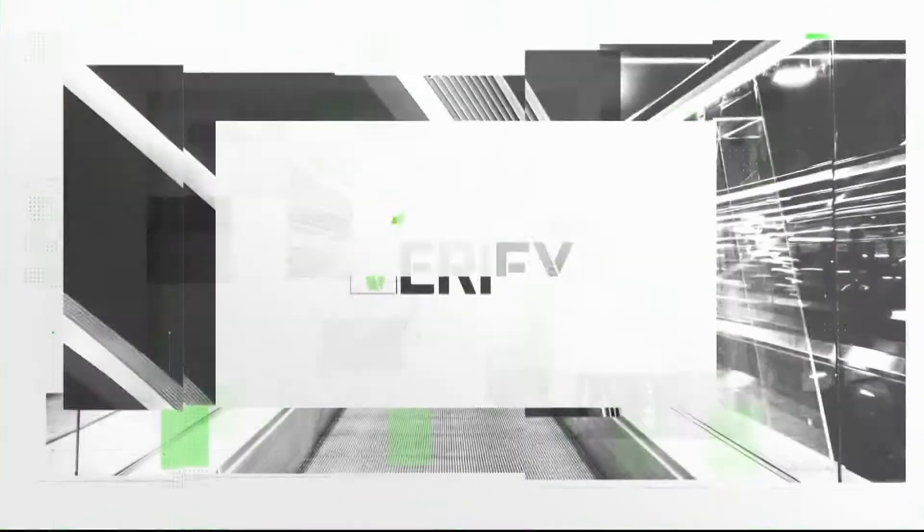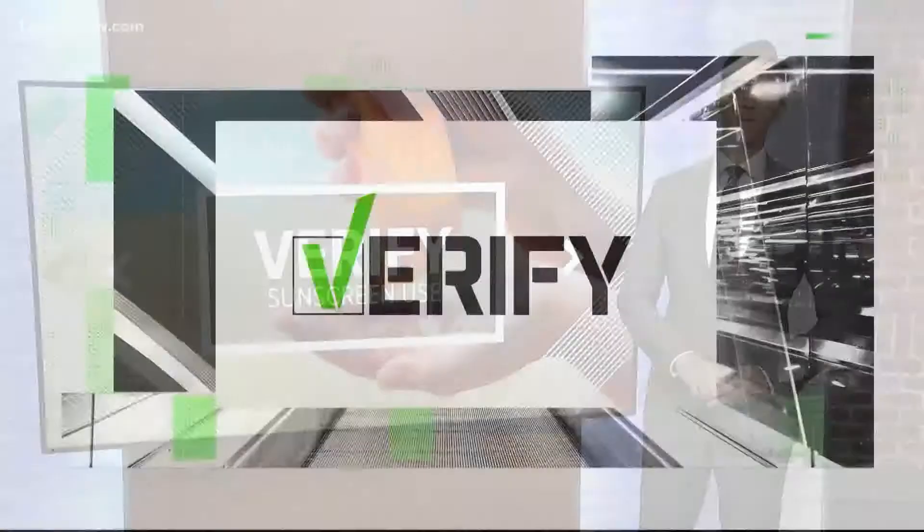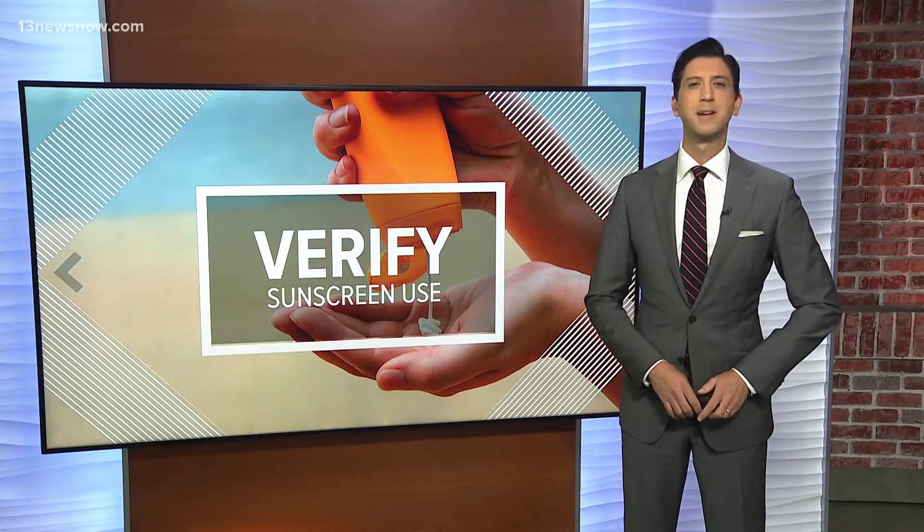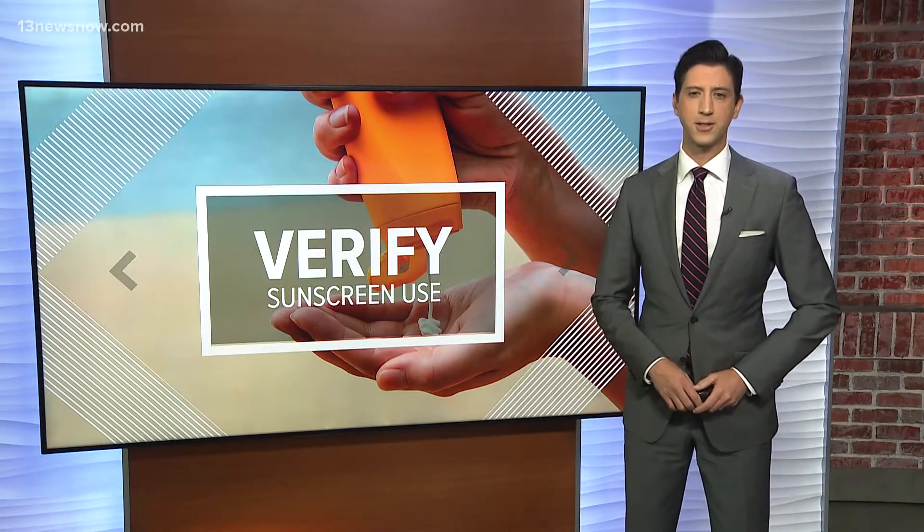When the sun's shining out there, it's easy to remember to apply sunscreen — but what about when it's cloudy outside? Do you still need to apply that extra layer of protection? Megan Bragg from our Verify team finds out for us.